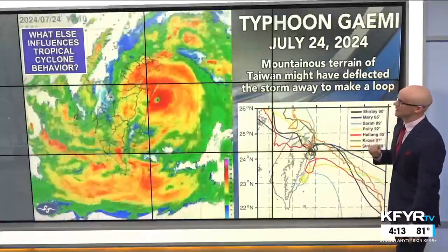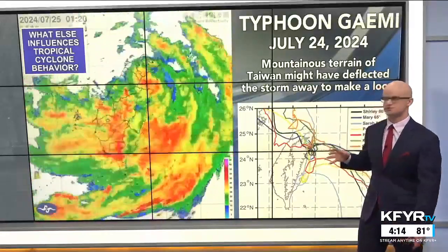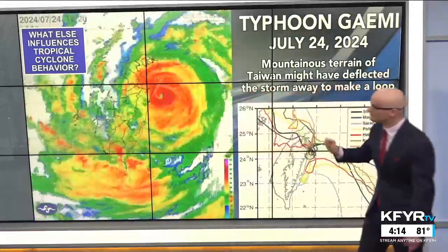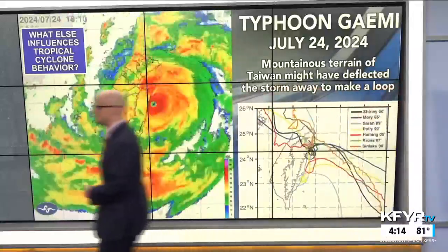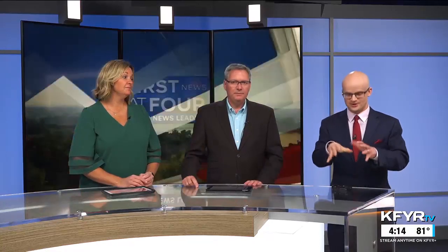Another really interesting influence on how tropical systems track is terrain. This was demonstrated in an extreme example earlier this year in July, with the mountainous terrain of Taiwan deflecting a typhoon away from land before it looped around to make landfall in Taiwan. This has happened before — hurricanes don't like mountainous terrain because it breaks apart the storm, so it deflected and then looped back around. It's especially interesting alongside the Fujiwara effect when two storms do that dance around one another before possibly combining.